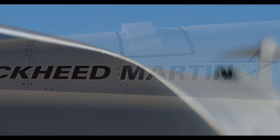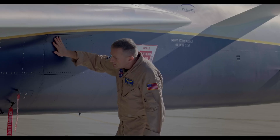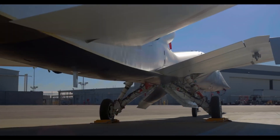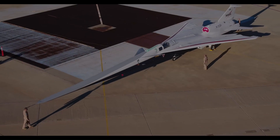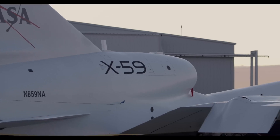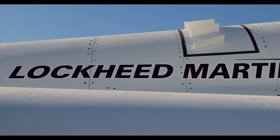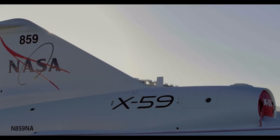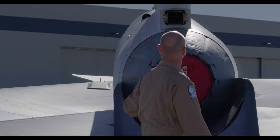The X-59 is designed to cruise at Mach 1.42 — approximately 1,510 kilometers per hour (937 mph) — at an altitude of 55,000 feet (16,800 meters), producing a quieter sonic thump instead of the loud sonic boom typically associated with supersonic speeds. This technology could pave the way for new commercial supersonic aircraft, significantly reducing travel time while minimizing noise pollution.